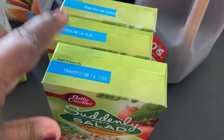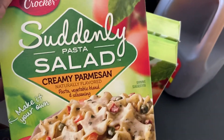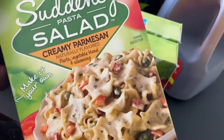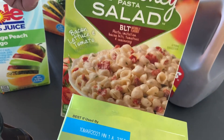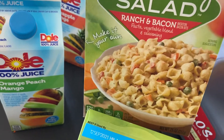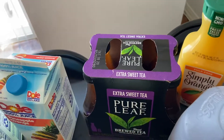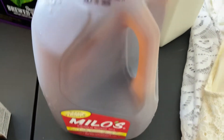For dinner tonight I wanted to make some type of cold salad, so I picked up the Suddenly Salad pasta — this is the creamy Parmesan. I also got the BLT one; I've had the BLT one before and it's really good. And I also got the ranch and bacon one. So one of these I'll decide to make today. I also got two bottles of Pure Leaf sweet tea and the Milo sweet tea as well.